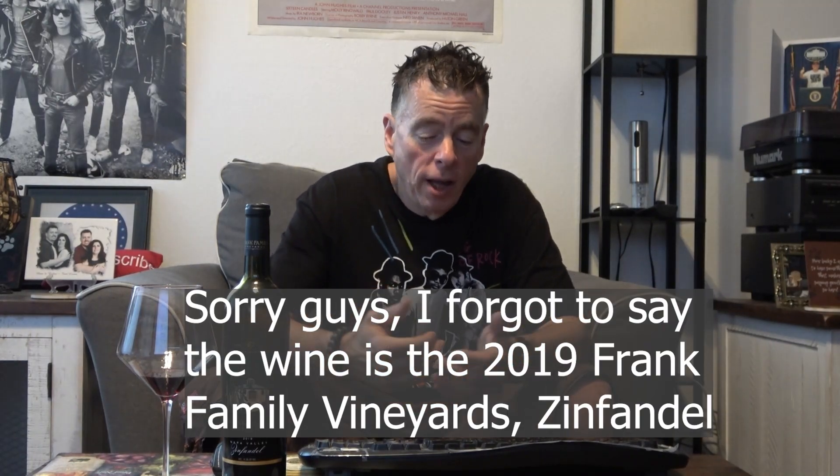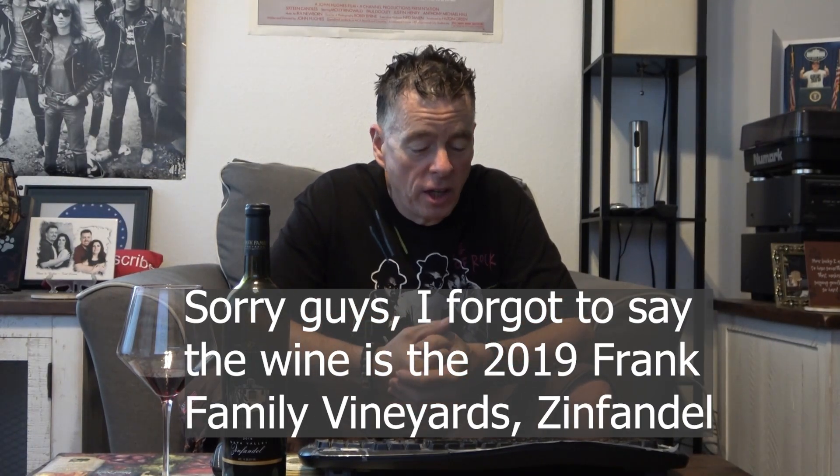Hey guys, welcome back to the Desert Wine Guy. Today I have a Zinfandel to review. I'll be honest with you guys as always — I do not normally like Zinfandels. To me they're always very jammy, very black fruit forward, and they just really put me off.